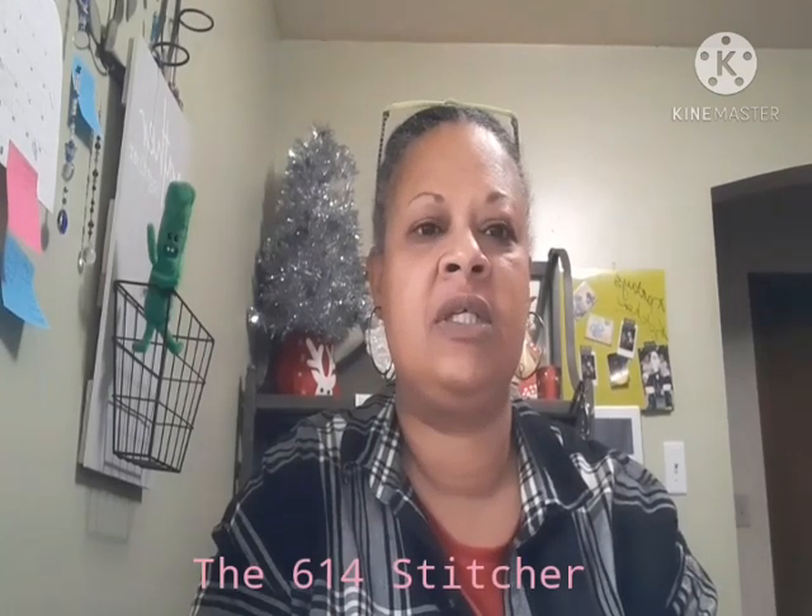Hello Flosstube. My name is Candy and I am the 614 Stitcher here on YouTube. This is my very first YouTube Flosstube. I have been wanting to record a Flosstube for a few months and kept waiting for the perfect time, but in this year 2020, there's not too much that is going to be perfect. So I chose today, December the 1st, to be my very first Flosstube.